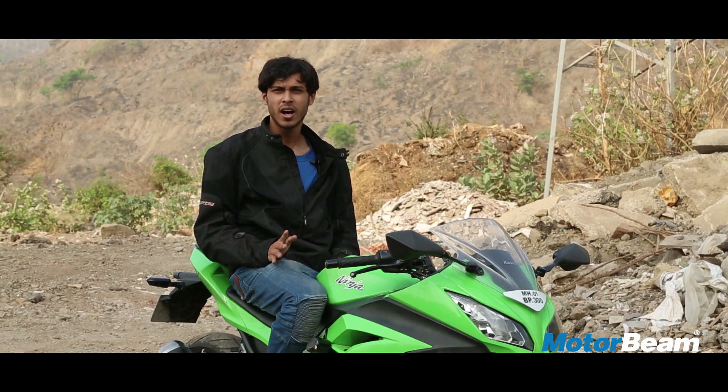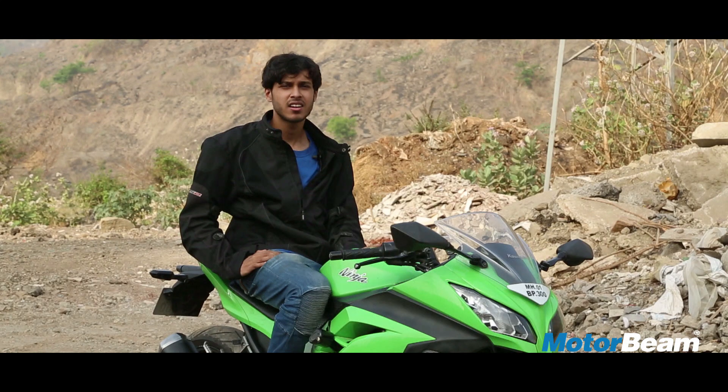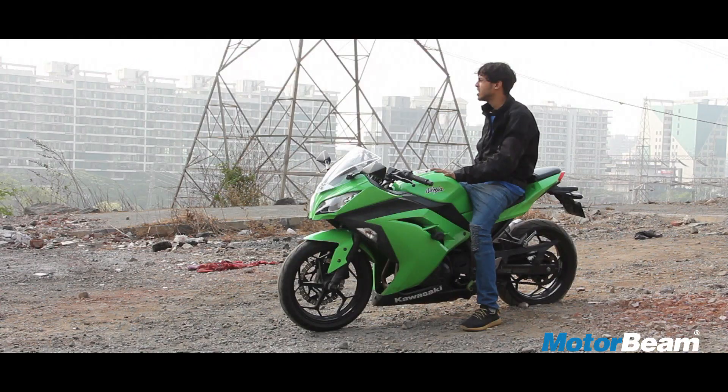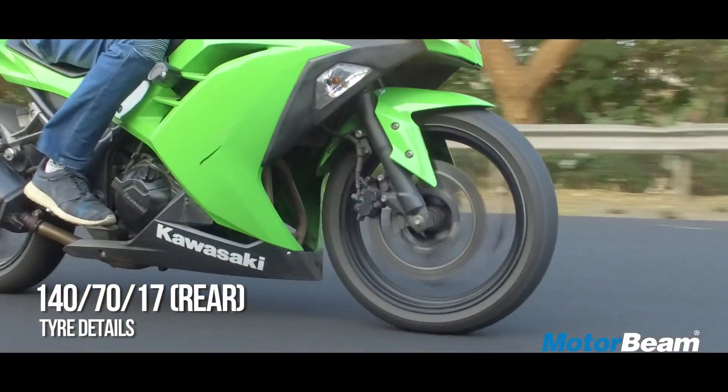If you need a quick overtake, all you have to do is open the throttle. When it comes to handling, the Kawasaki Ninja 300 really knows how to mask its weight. The ride quality is supple and the handling is just fantastic. If anything lets this bike down, it's the tyres — they don't provide an adequate amount of grip and I feel the stock tyres could have been better.